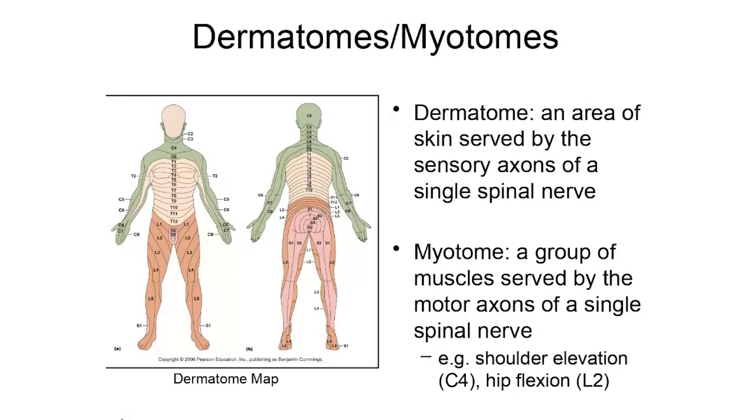A dermatome is an area of skin served by the sensory axons of a single spinal nerve. Looking at this picture, you can see areas of the body — the neck, upper chest, most of the arms on the anterior side, all of the arms on the posterior side, the upper back, neck, and head — all color-coded green. These are areas of skin that receive their sensation through cervical nerves.